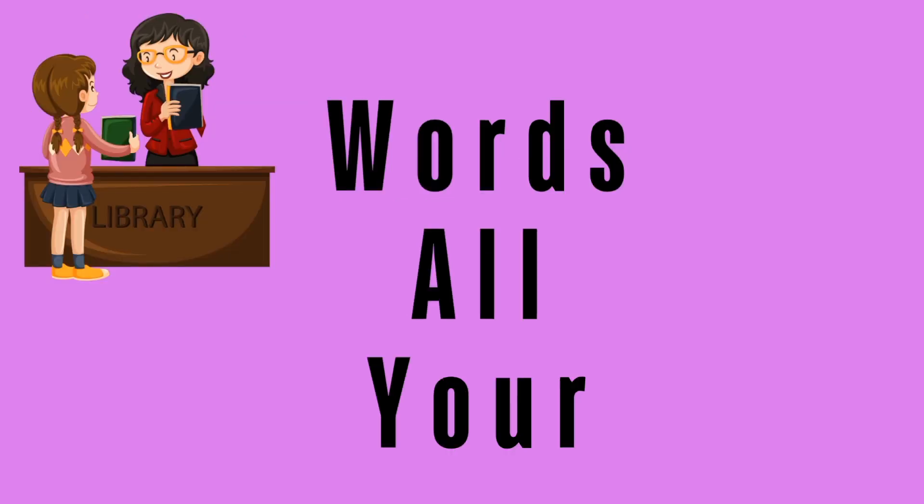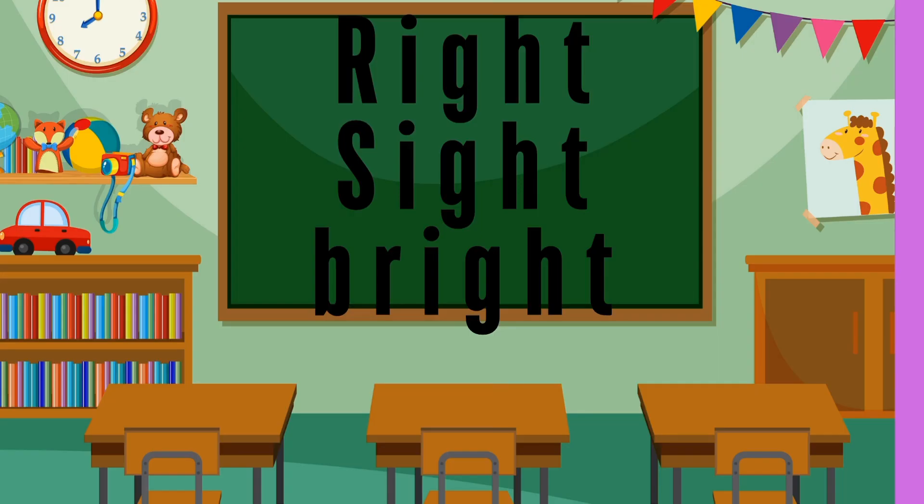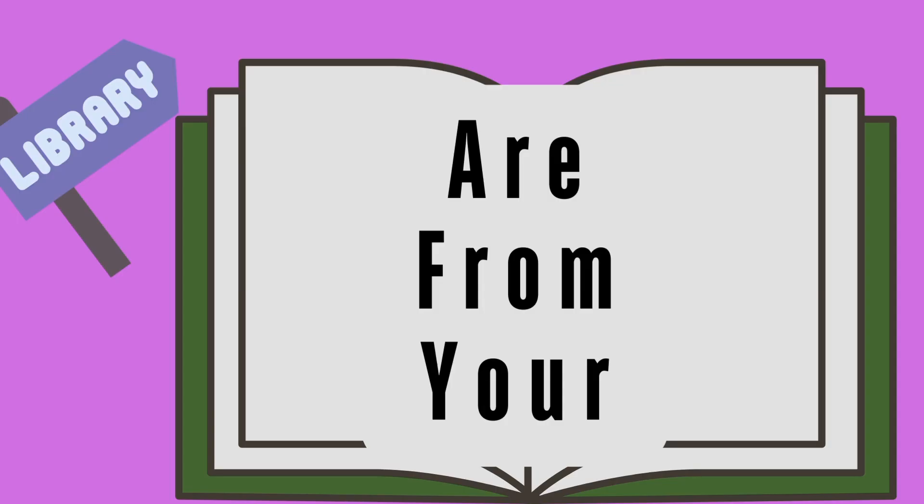Words: all, in, your. Practice these words — have your child go over them over and over. Right, sight, and bright. Are, from, and your.